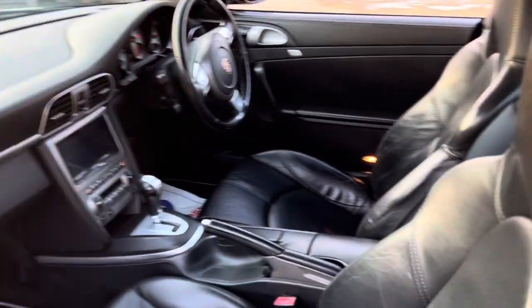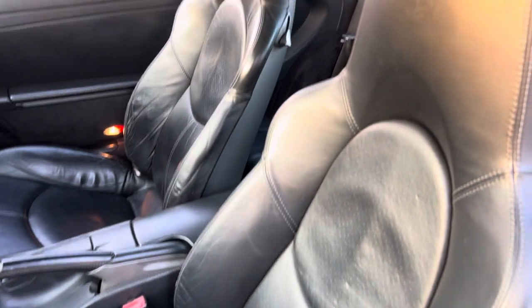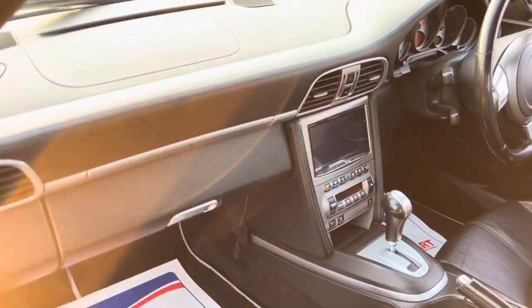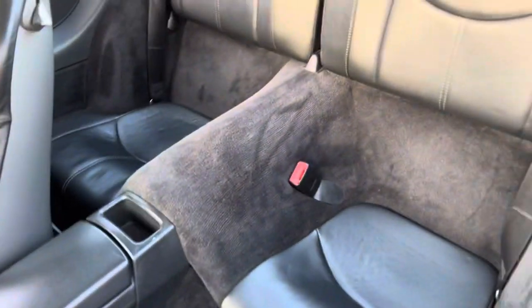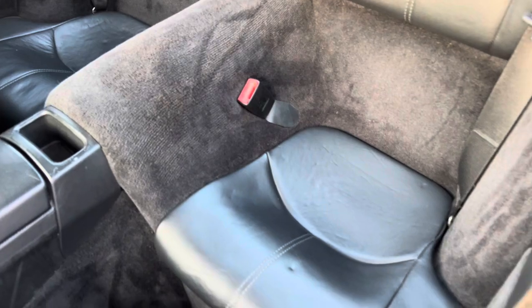Here on the interior we have full black leather seats, overall in a good condition considering this vehicle's age and mileage. The centre console and the dash are again all in a good condition. The same goes for the passenger's door card, and in regards to the rear seats, you can see the condition is pretty good here in the back also.